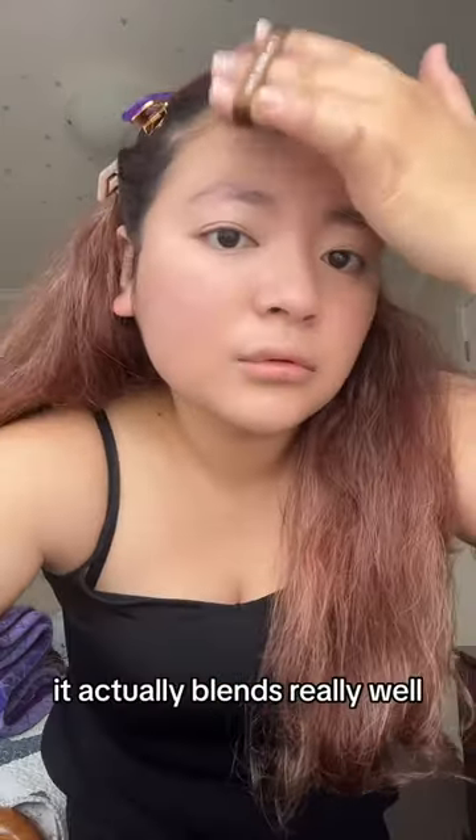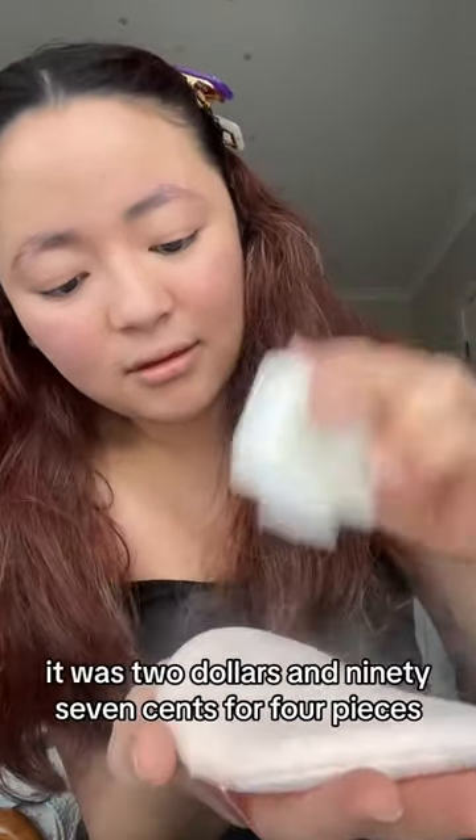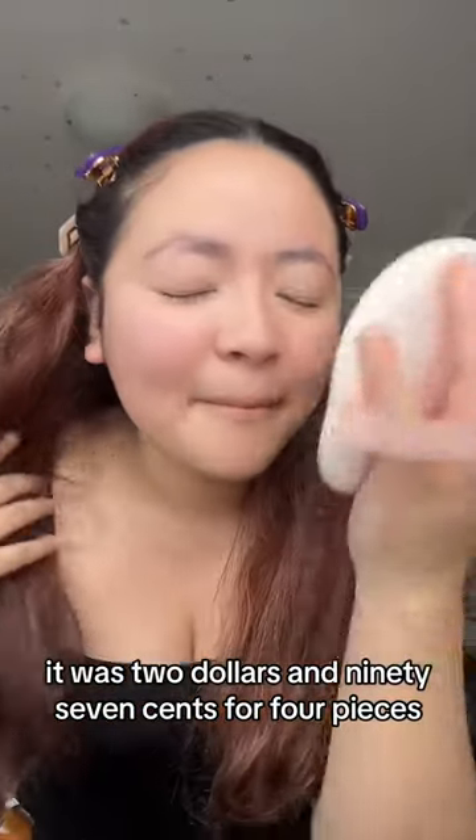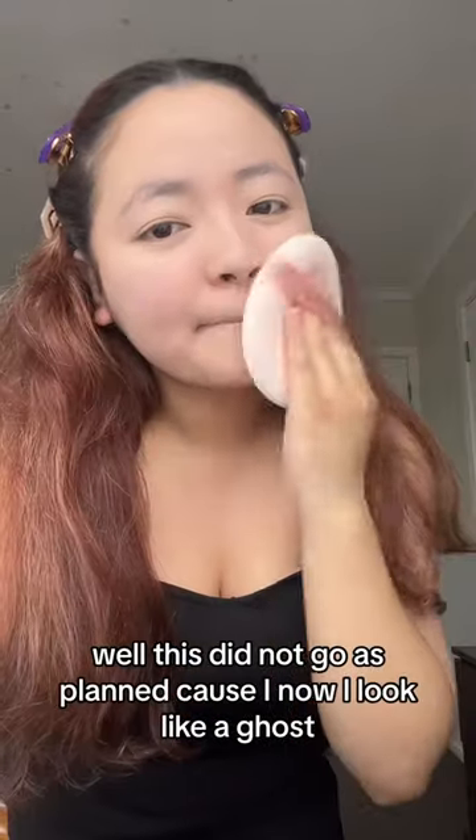I'm honestly surprised the foundation actually blends really well. Now it's time for the giant soft powder puffs — these were two dollars and ninety-seven cents for four pieces. Well, this did not go as planned because now I look like a ghost.